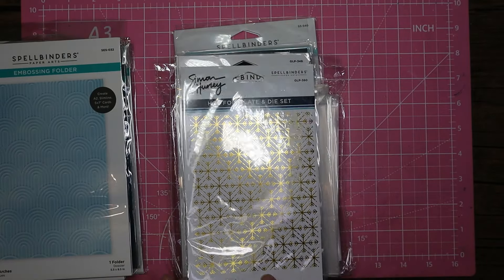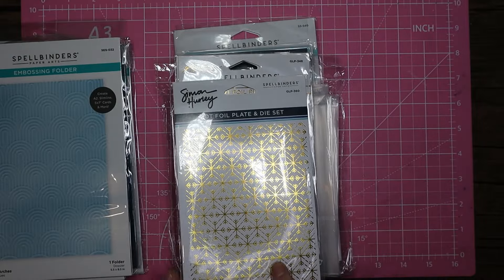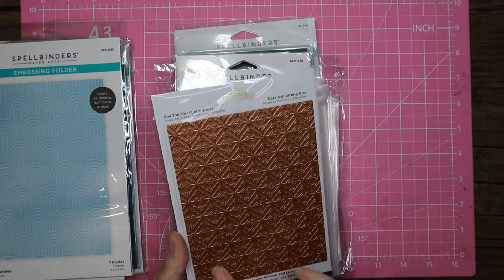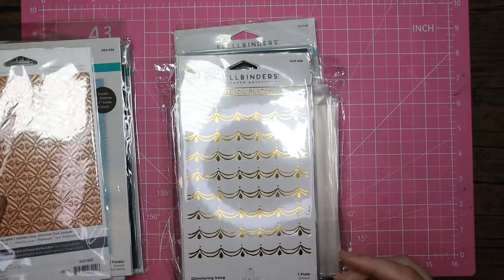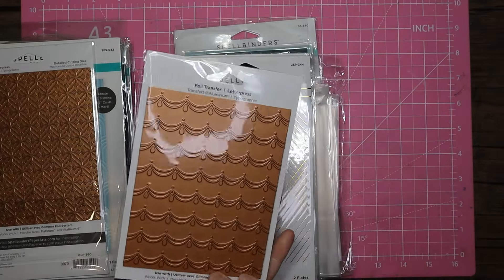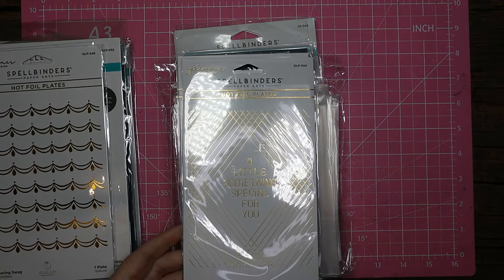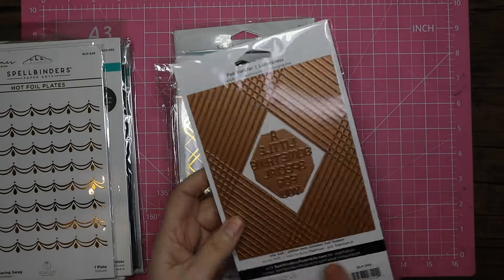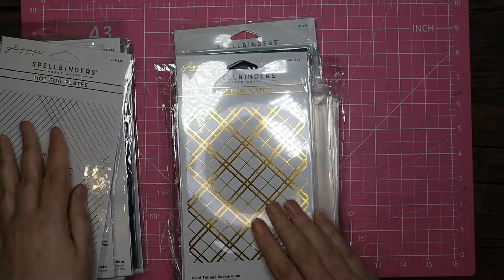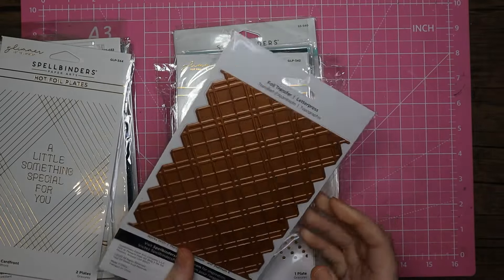These hot foil plates were also five pounds. I've got the geo snowflakes — that could really be for any occasion. You can use it just to emboss as well. I've got the glimmering swag — again a good size. Then this one is the cross lines card front, and it's also got a text one with 'a little something special just for you' — that's a fantastic one.